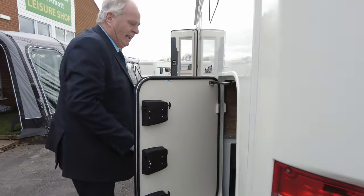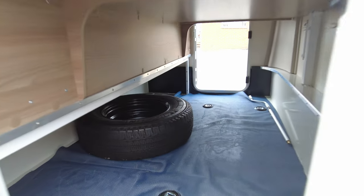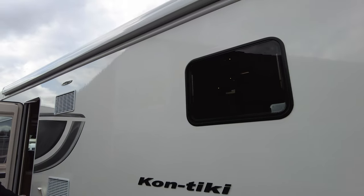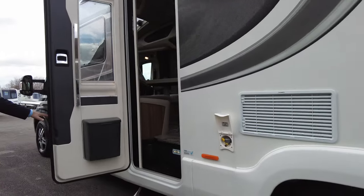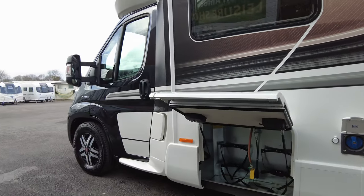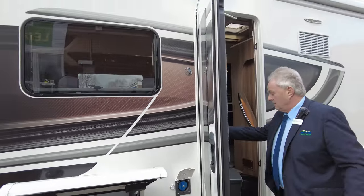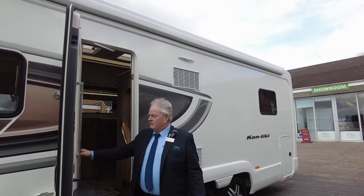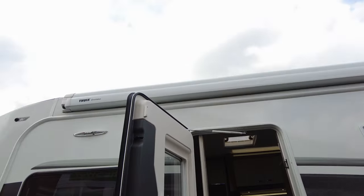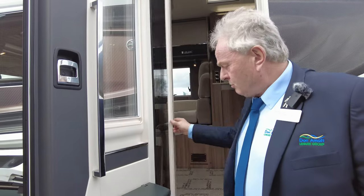On this side, we have the garage access, completely all the way through. Triple locks on all the doors. There's also an exterior barbecue point and the normal gas locker, along with fresh water and a 12-volt external socket. Before we go inside, there is an awning on the top and a solar panel, which are all standard as well.